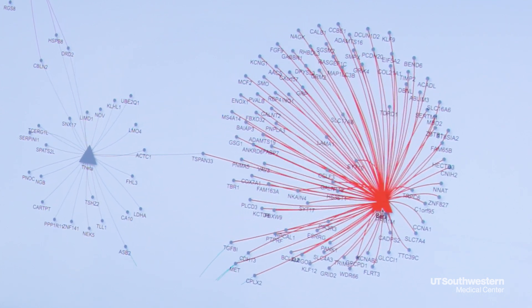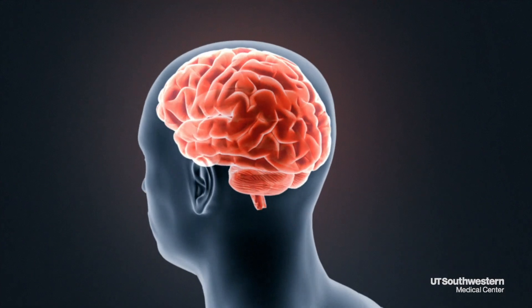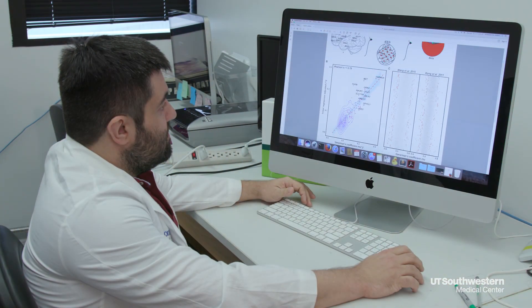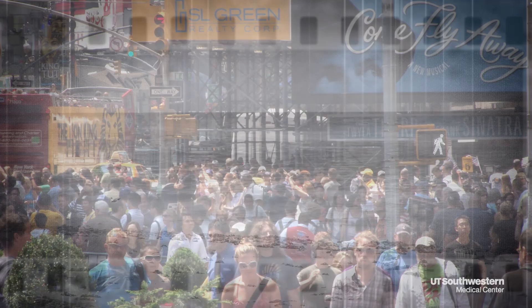But then we wanted to take this one step further and ask, could we do the same sort of assessment but looking at human brain activity during a specific task — in this case a memory task. So we wanted to know whether we could identify human genes that are involved in human memory.